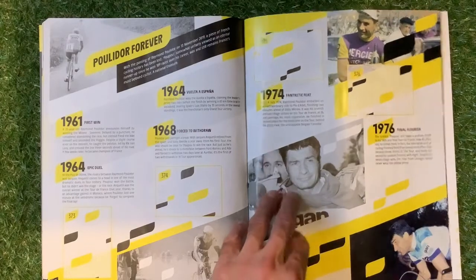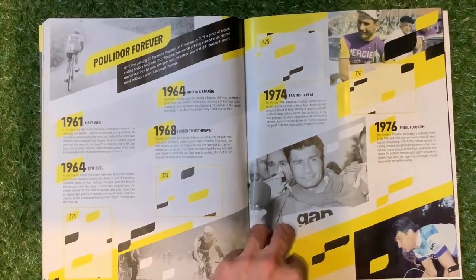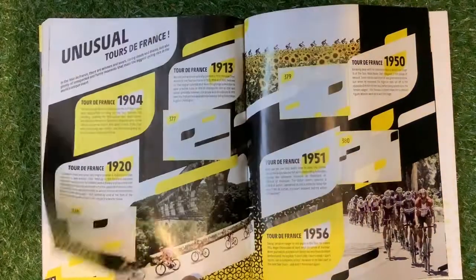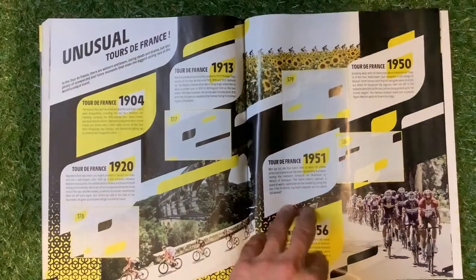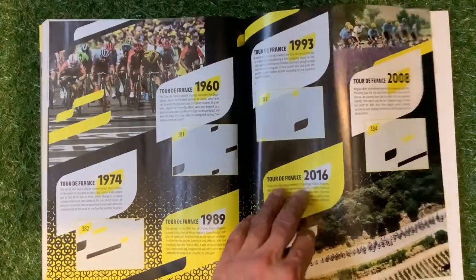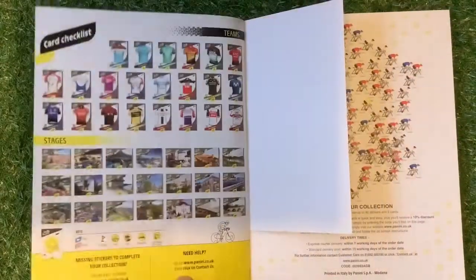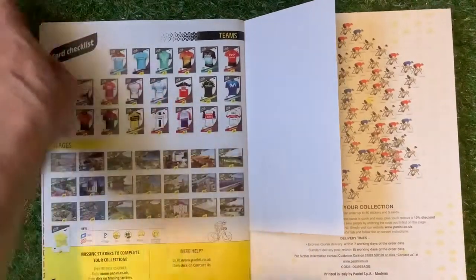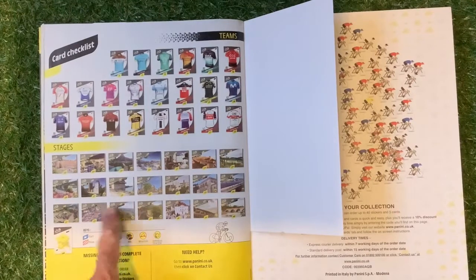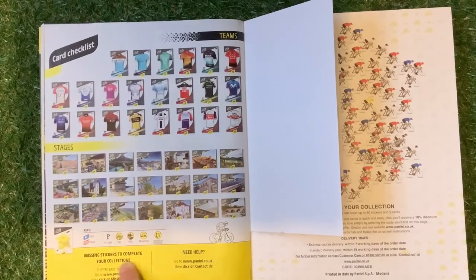Polidor Forever — it goes on about Raymond Poulidor, which is quite interesting if you're into your Tour de France. Unusual Tours de France — all about that. And the card checklist on the back there, so that looks really good, and the stages as well. For missing stickers you can go to panini.co.uk and click on Missing Stickers.